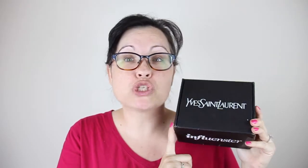Hi guys! So very exciting — I have been selected by Influenster to receive the Yves Saint Laurent box box. This is my second YSL box box, I'm so excited. I think like 2,500 people got this and I was one of the lucky ones. So thank you so much Influenster and YSL for sending me this box.